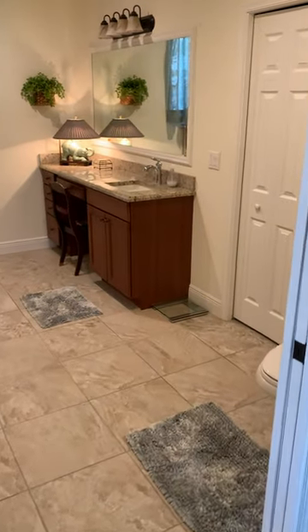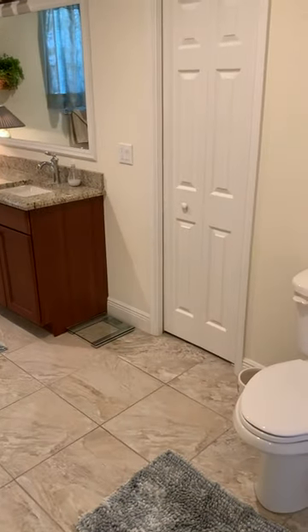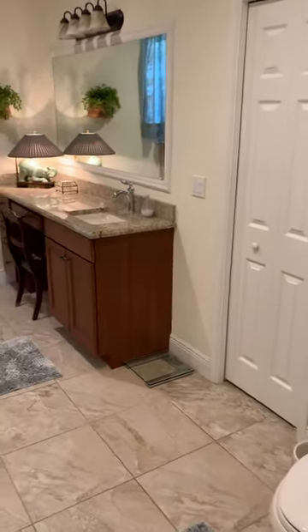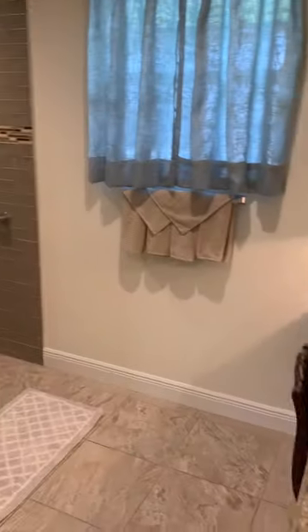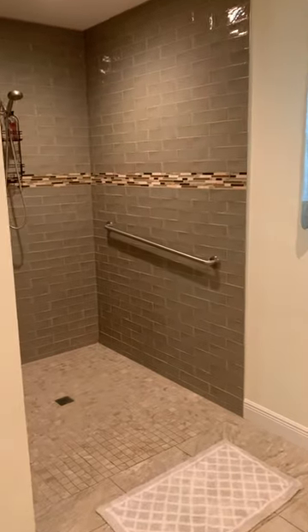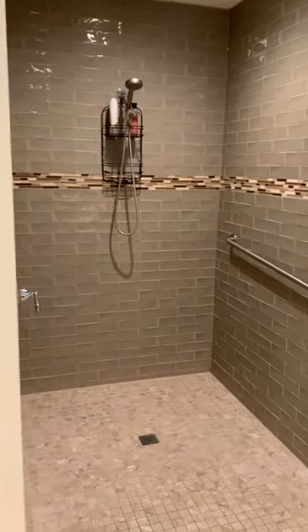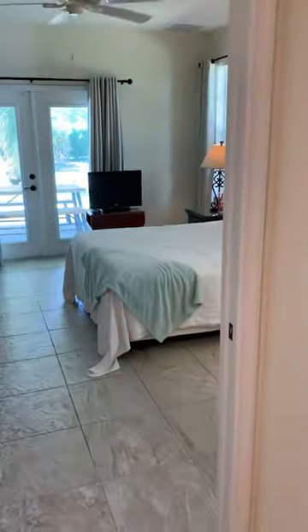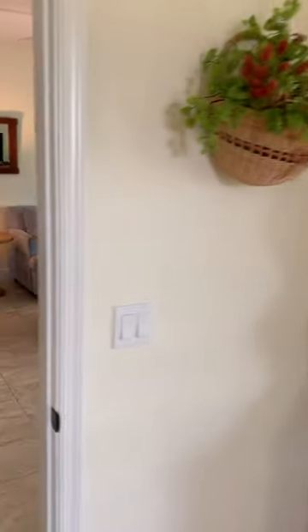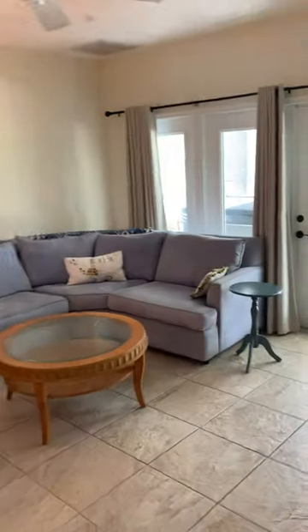Large doors — if someone is handicapped or uses a wheelchair, that would not be a problem. The home is very new, 2016, hardly any use. Handicap accessible shower. Close to all the amenities in the Jupiter and Palm Beach Gardens area.